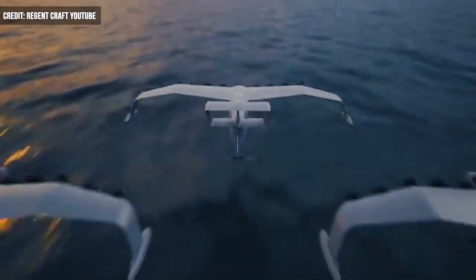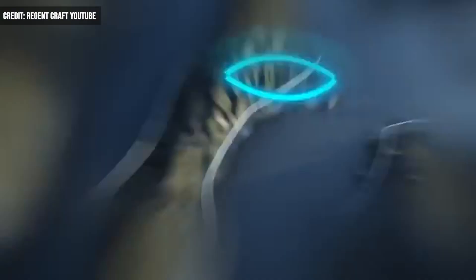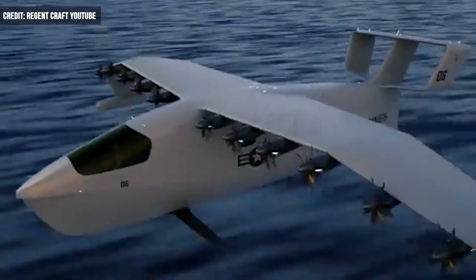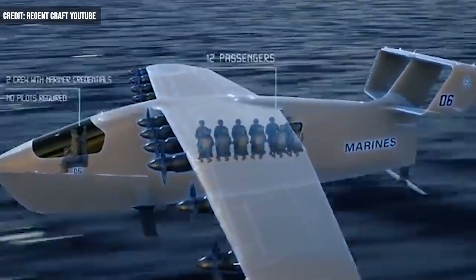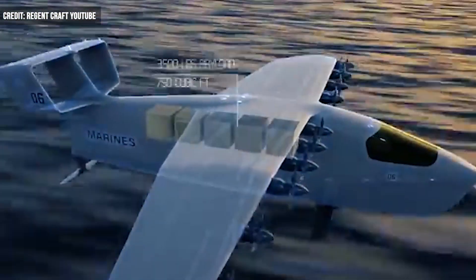Rhode Island-based company Regent Craft has received a $10 million exploratory commitment from the U.S. Marine Corps Warfighting Lab. The funding supports a second phase collaboration to further pursue Regent's all-electric sea gliders for logistical and defense operations.